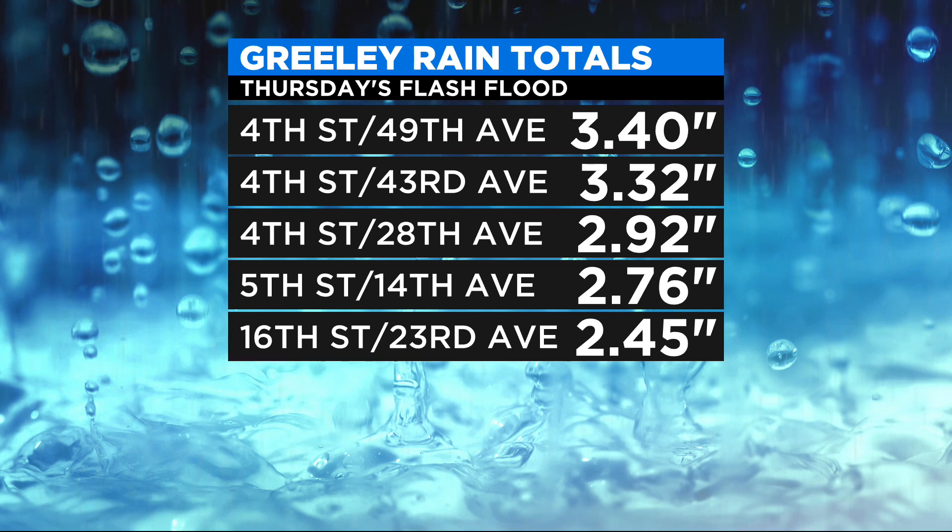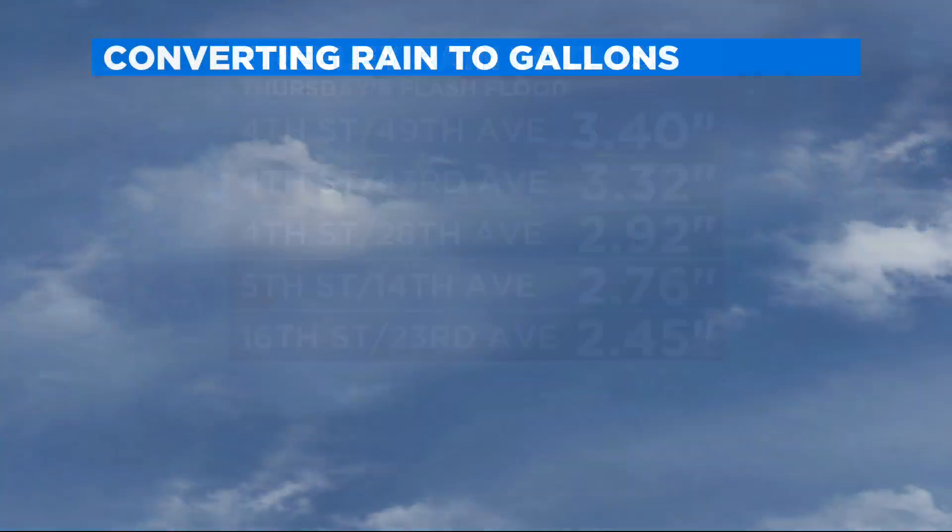The entire city of Greeley picked up rain, but there was an area along 4th Street just to the west of downtown where five different rain gauges recorded between 2½ and 3½ inches of rain, giving us about a 3-inch average over that vicinity, which covers roughly 2 square miles.